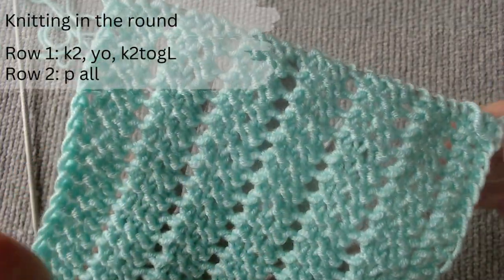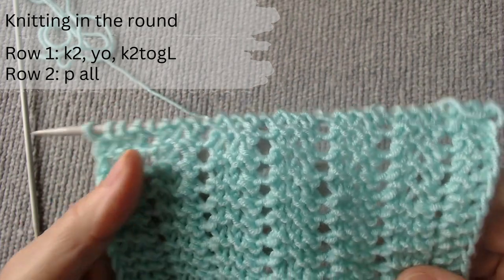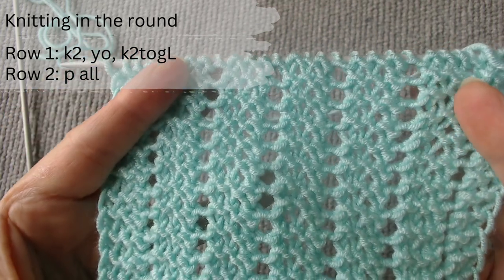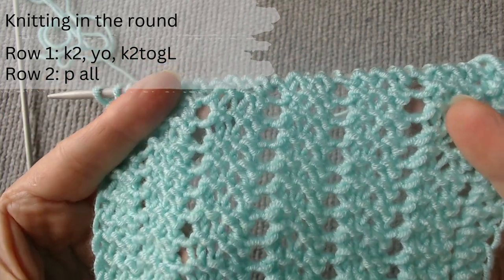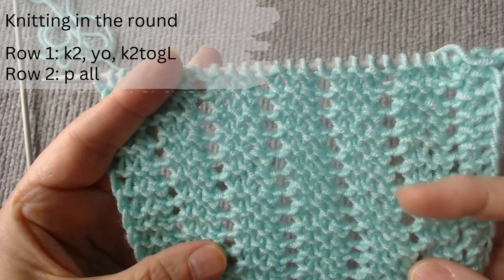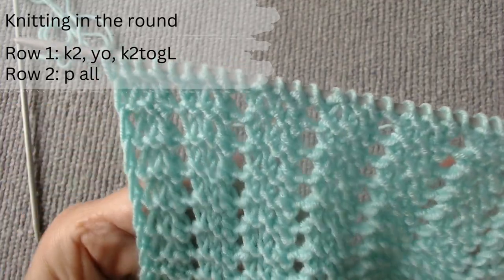It is trendy to knit blouses, such as Agnona's, in the round to the armhole. This stitch is knitted in the round according to the following pattern: the first row is knitted in the same way as I just explained. On the second row, you need to purl all stitches to the end of the row.